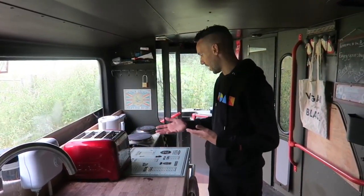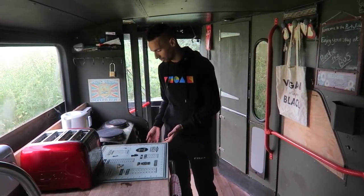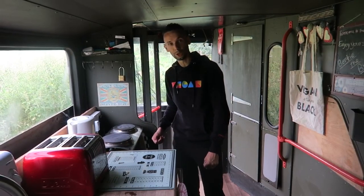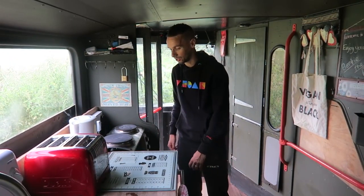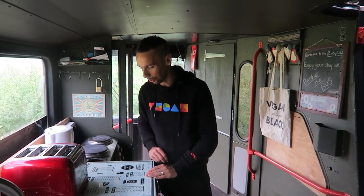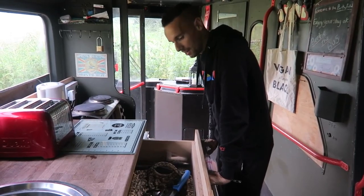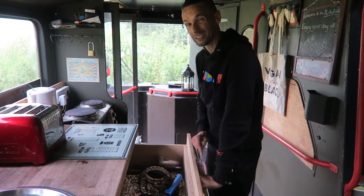Immediately as you walk in you've got a kitchenette area. There's an oven here — even though it's small it does everything we need, a grill, and two hobs. We've been able to fry up some food here already. You're right by the door so you get plenty of ventilation. Toaster and kettle are absolute essentials — we've had tea and toast already. For storage there's a big deep drawer for all your cutlery, knives, forks, and all the bits and bobs you need.